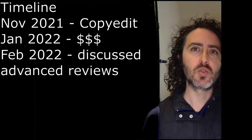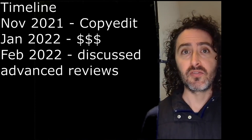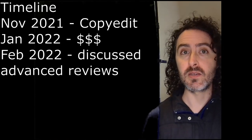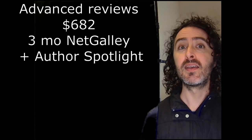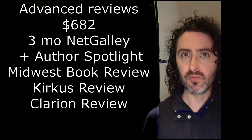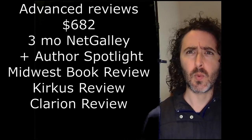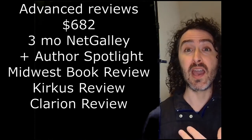In February 2022, we discussed getting advanced reviews for the book. This is not free, but it means that on launch day you've already got reviews, which presumably helps with that launch momentum. I paid $682 for three months on NetGalley, an author spotlight on NetGalley, reviews from Midwest Book Review, Kirkus Indie Reviews, and Clarion Reviews. This all needs to be set up well in advance — Kirkus in particular requires the copy six months prior to your book's release.